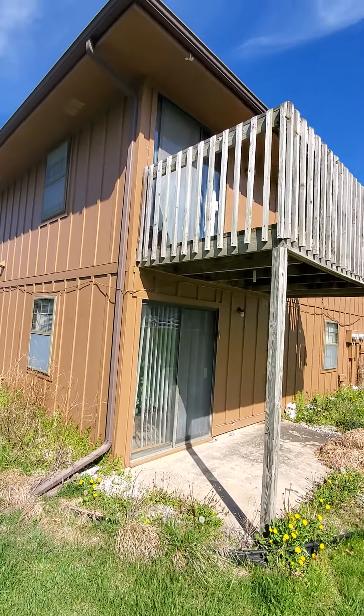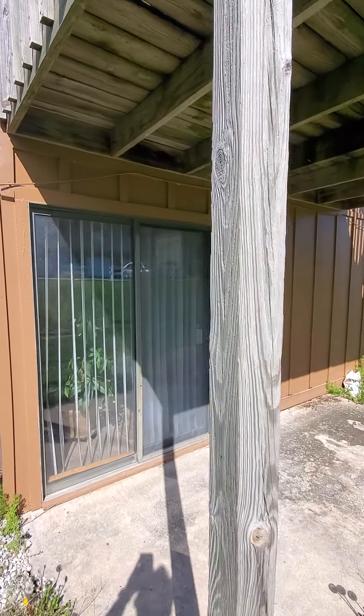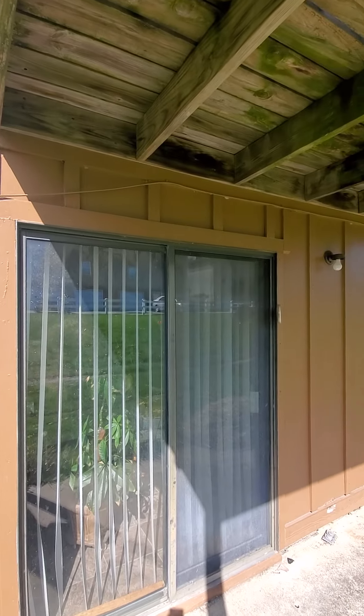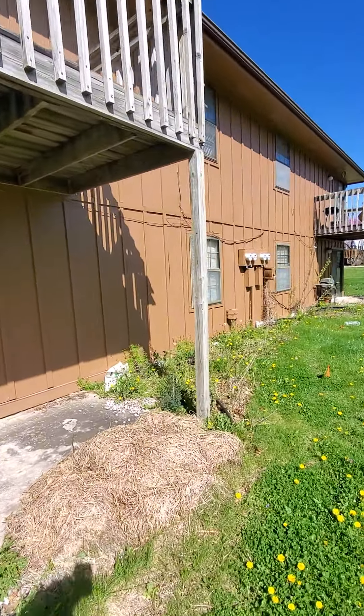I straight forgot to check out the deck up top, but it looks like it's in pretty good order. It's not lag-bolted, which is one thing that might get called out by VA, but it might not — I've seen it go both ways. Either way, it feels sturdy.